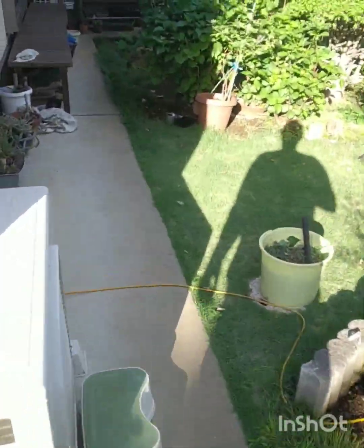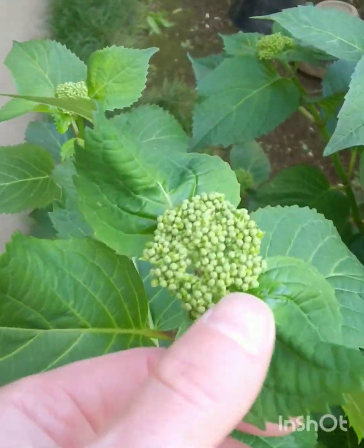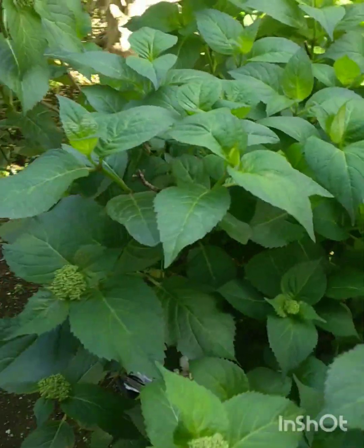And over here are my hydrangeas, which have buds. This is a multi-flowering one, so there are many shades of pink, white and blue.